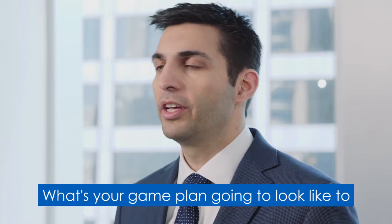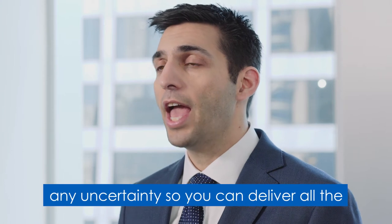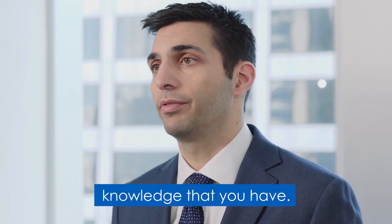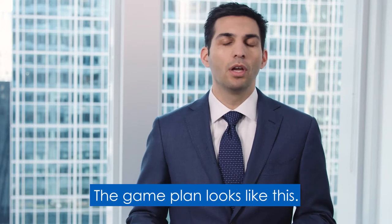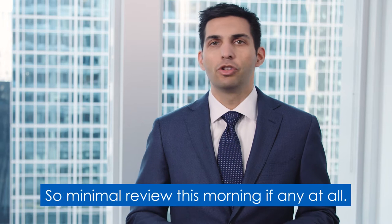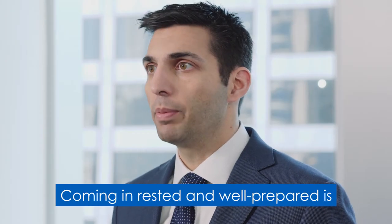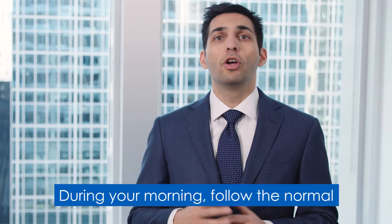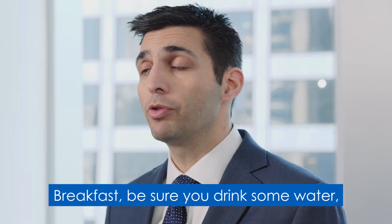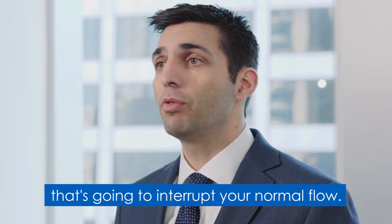What's your game plan going to look like to minimize stress, reduce anxiety, and eliminate any uncertainty so you can deliver all the knowledge that you have? You wake up well rested — you've already done all your study, so minimal review this morning if any at all. Coming in rested and well prepared is the best strategy. Follow your normal morning routine: have breakfast, drink some water, maybe do a little light exercise, but nothing that's going to interrupt your normal flow.